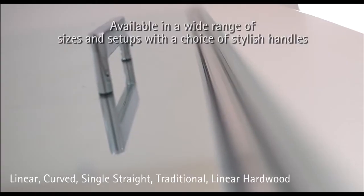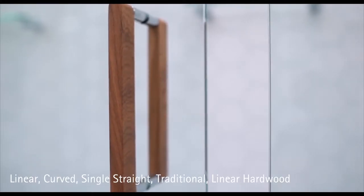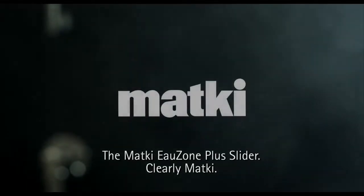Available in a wide range of sizes and setups with a choice of stylish handles. The Matkey Ozone Plus Slider. Clearly Matkey.